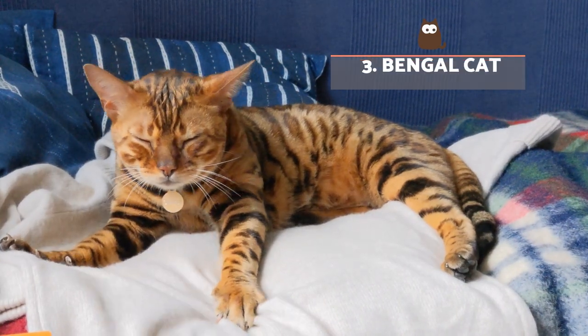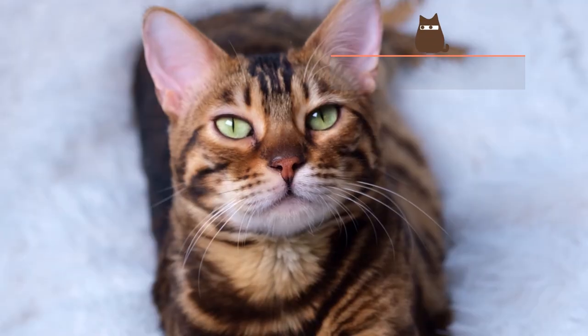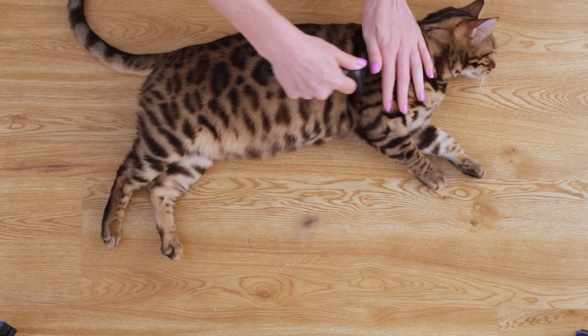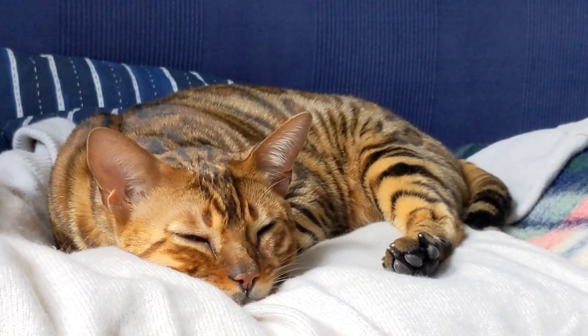Bengal Cat. Considered one of the most beautiful cats due to their wild appearance and intense gaze, they may be another best friend for allergy sufferers for the same reason as the previous breeds. This is because their levels of the protein production are lower.